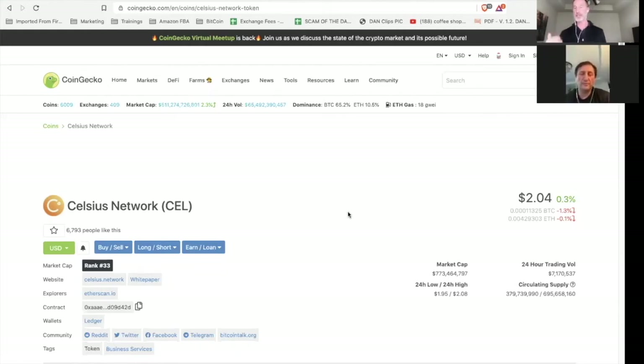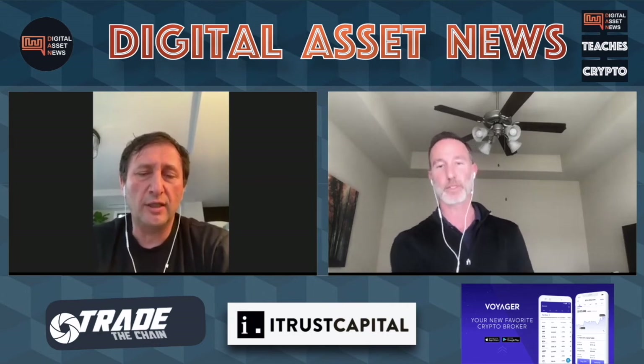CoinGecko shows a circulating supply of roughly 379 million, with a total supply of 695 million. The 379 million includes tokens where users chose to take their interest and sell it. To clarify: it's something like 46 million tokens total that we've bought from the market and given to our community as interest. So the majority of that 370-something million is either from the ICO or from other allocations.